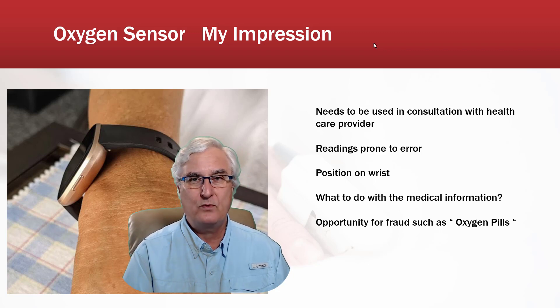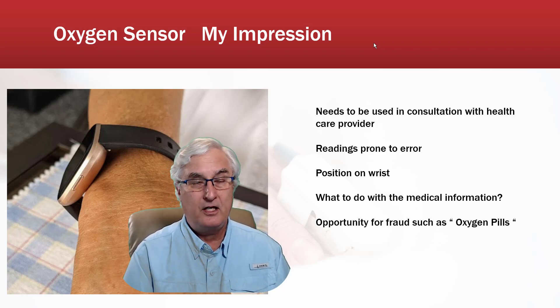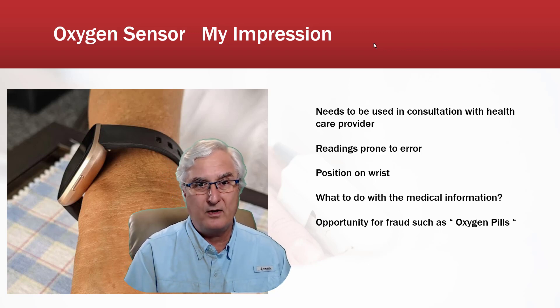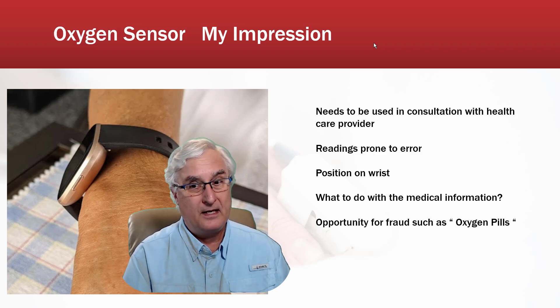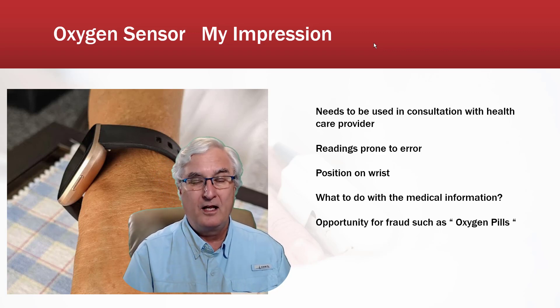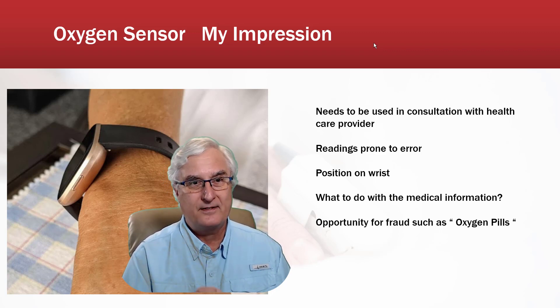I think this can be valuable if you consult your healthcare provider. For example, with all the fires in California, if you have COPD and are coughing more, this could be one tool to decide when to use your rescue inhalers — as part of a health management program worked out with your provider. However, I'm very concerned that using medical information makes us subject to fraud. We're seeing oxygen pills coming back on Amazon and massage therapy devices claiming to improve oxygen levels. As my mother used to say, a fool and their money are soon parted.